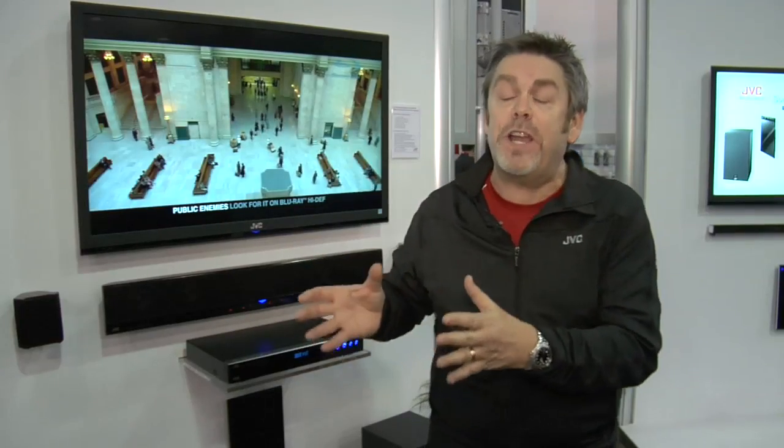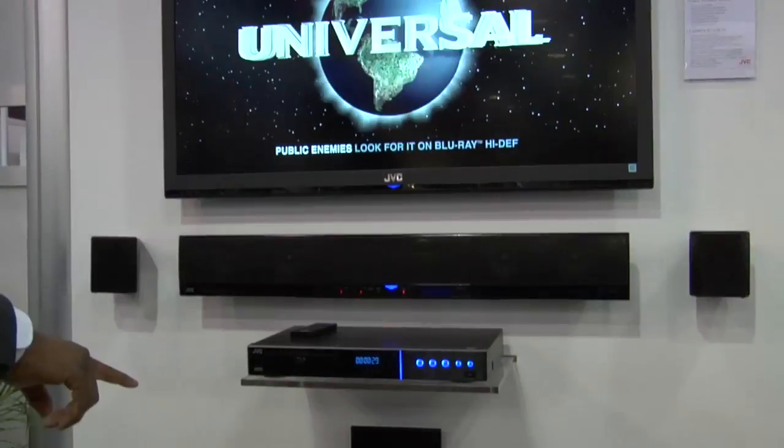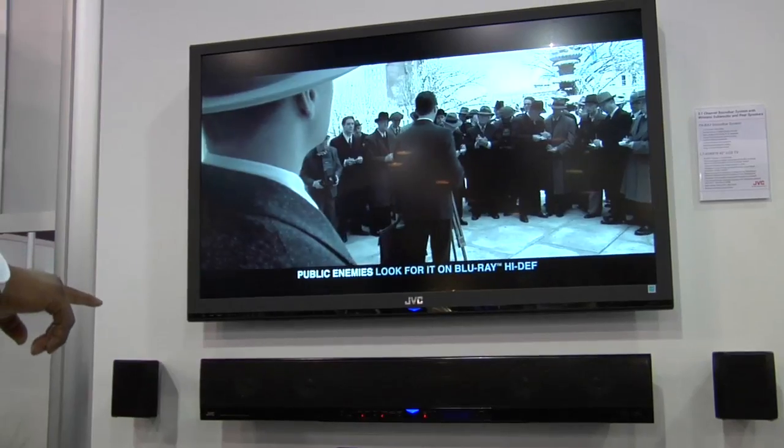The subwoofer is wireless — you can put it anywhere in your room. Subwoofer placement is more important than most people think, so it allows you to move it around the room where it looks best and sounds best, versus being limited by patch cords.